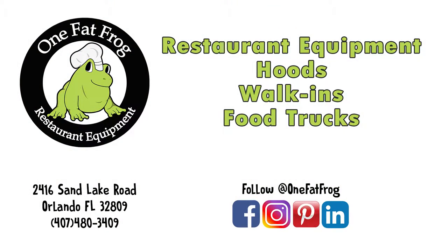See you there. We appreciate you guys following us and supporting us all through our social media. If you have any questions, we're more than happy to help you out. See you soon here at One Fat Frog right here in Orlando, Florida. Thank you.